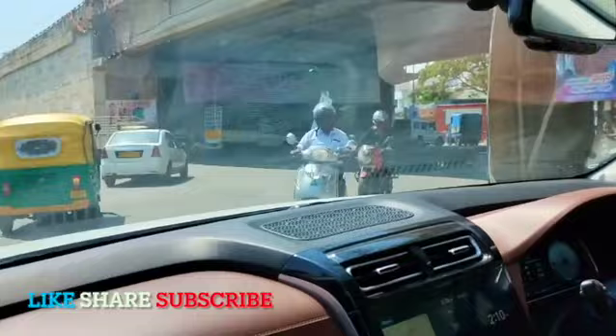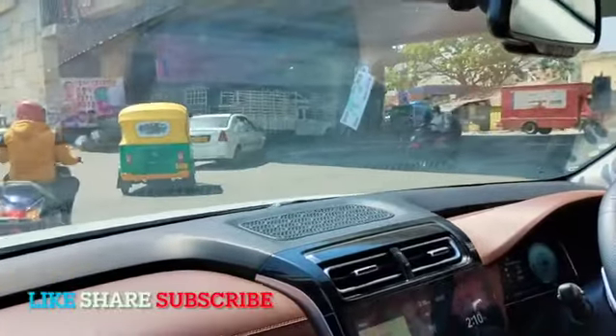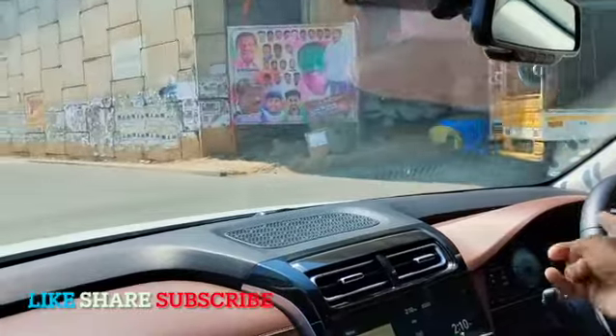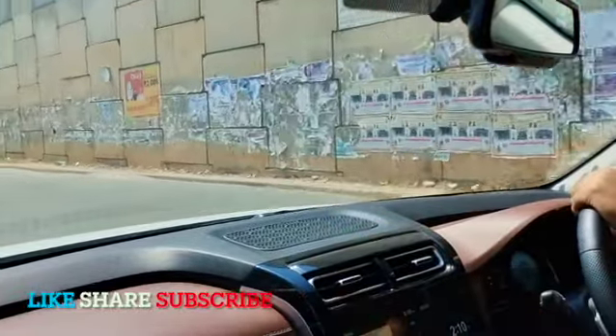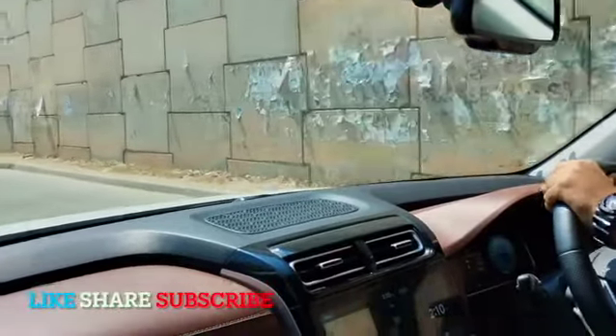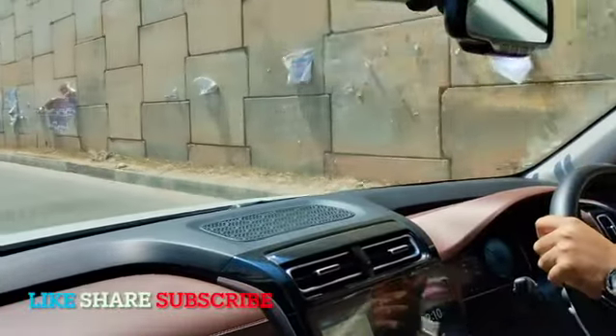The visibility all around is very good. Mirrors are electrically adjustable. The rest of the windows are auto power windows. It's a feature-loaded car to the gills.